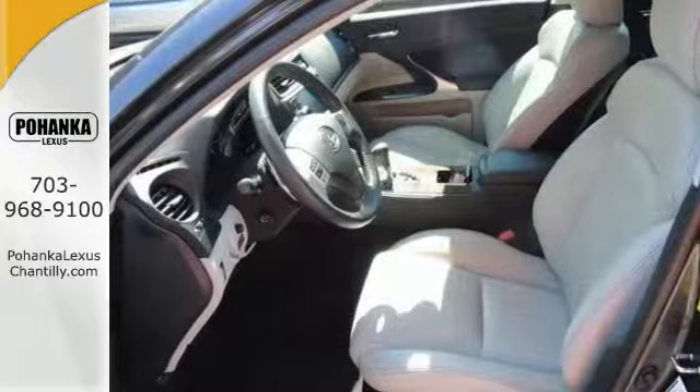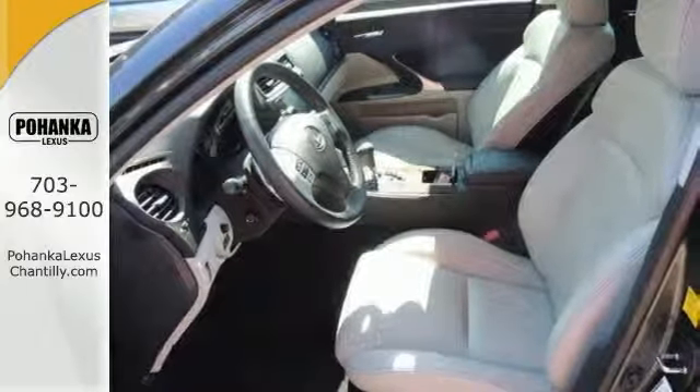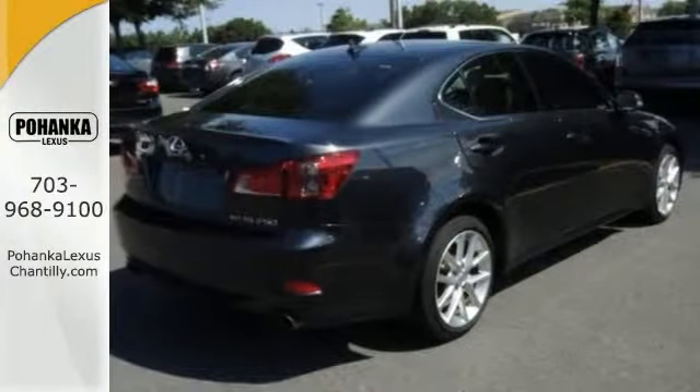You'll also get leather seats, navigation system, and steering wheel controls. The heated mirrors and alloy wheels only make it more appealing.